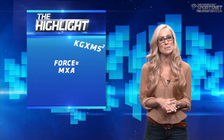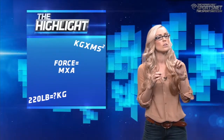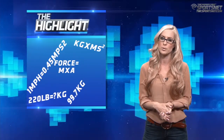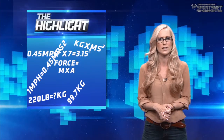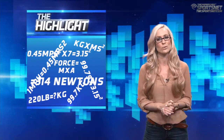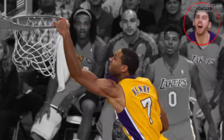220 pounds equals 99.79 kilograms, and one mile per hour equals 0.45 meters per second squared. Times seven equals 3.15 meters per second squared, multiplied by 99.79 equals a force of 314 newtons. And what does 314 newtons get you? Ryan Kelly's face and the dunk of the year.